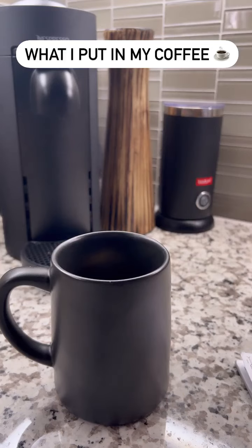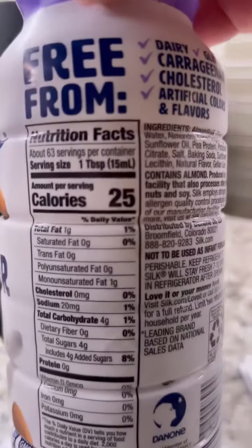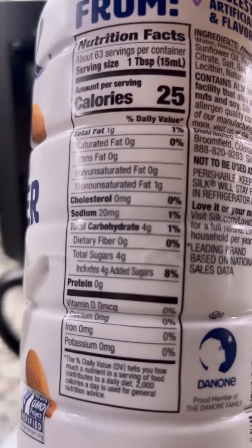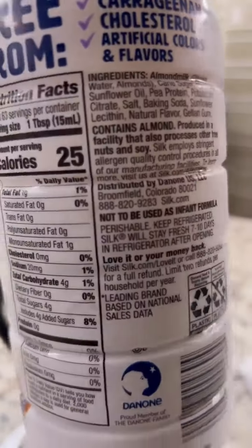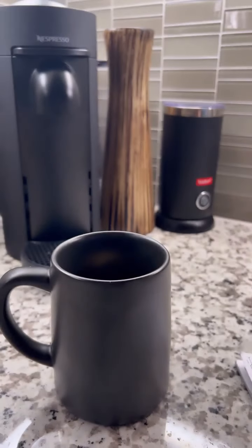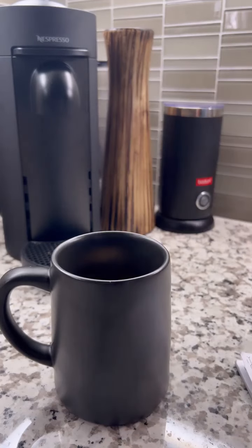The creamer I'm going to use is this Silk almond creamer. It does have 25 calories in it and four grams of sugar — so probably not the best, but it does taste good. This is the sweet and creamy one. I'm going to add some of that to it. As you know, I am a creamer-with-a-splash-of-coffee girl.